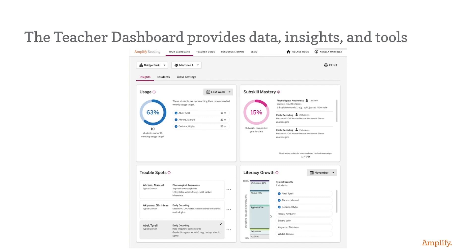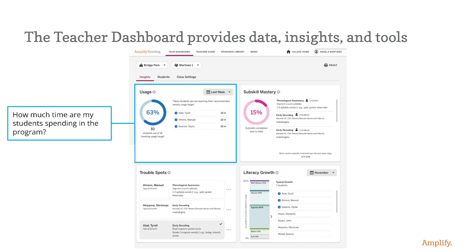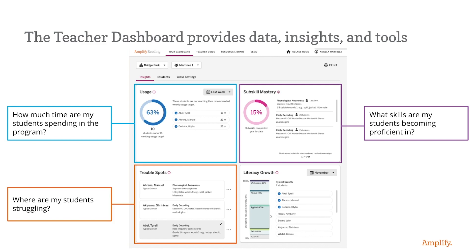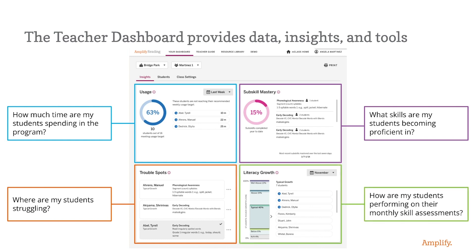Teachers and administrators also love Boost Reading Texas. The teacher dashboard provides data insights and tools that prepare teachers to effectively instruct and extend their reach. From the main teacher dashboard, educators have access to usage, trouble spots, and sub-skill mastery — which is informed by student performance on games in the program — and literacy growth, which is informed by student performance on our monthly skills scan. In usage, teachers can see how much time students are spending in the program. In sub-skill mastery, educators can see what skills students are becoming proficient in as they progress through the game. In trouble spots, educators can see where their students are struggling based on their performance in those same games and activities.